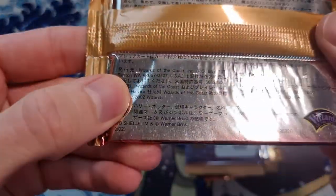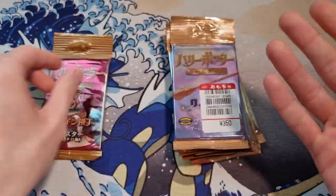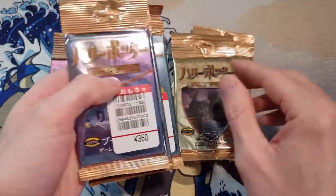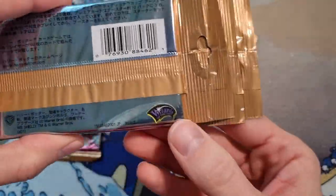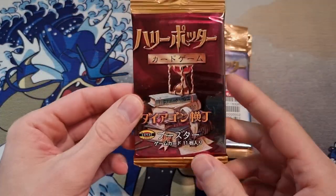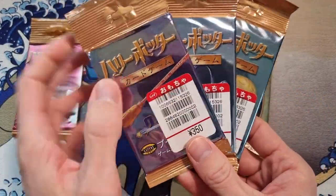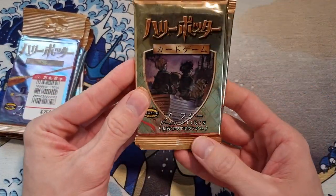Diagon Alley is 2002, but the other ones are 2001. Wizards of the Coast — this stuff feels exactly like Pokémon booster packs, the same material, the same feeling when you hold it. We can see the Wizards logo down here. So we have one Diagon Alley, which was I think the third set, then we have three Quidditch Cups which is the second set, and then we have three from the original set.